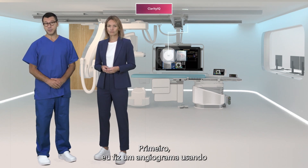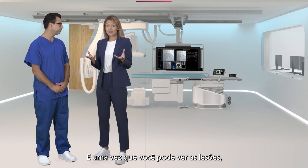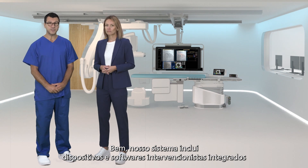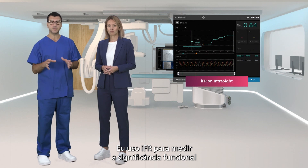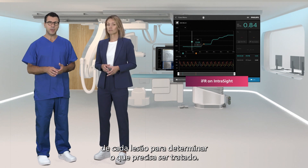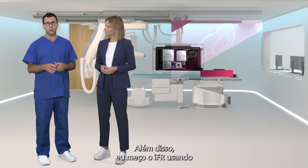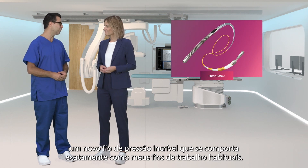Firstly I took an angiogram using the low-dose settings on the x-ray to visually confirm the lesions. And once you can see the lesions, how do you decide which need to be treated? Our system includes integrated interventional devices and software to determine both of these things. I use IFR to measure the functional significance of each lesion to determine which need to be treated. IFR doesn't require the administration of adenosine, which is more comfortable for the patient and saves time compared to FFR. I also measure IFR using a new pressure wire that performs just like my workhorse wires.